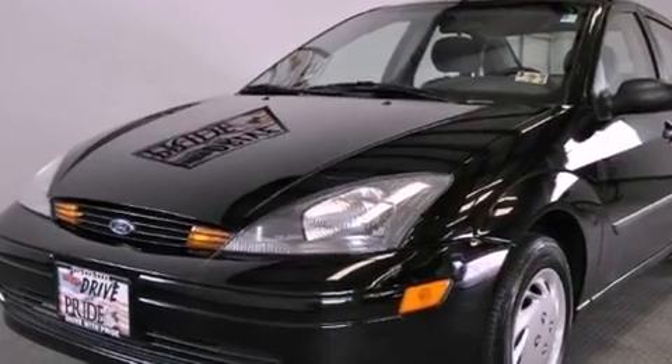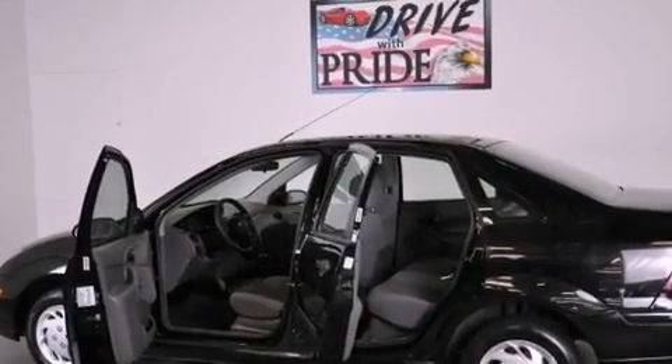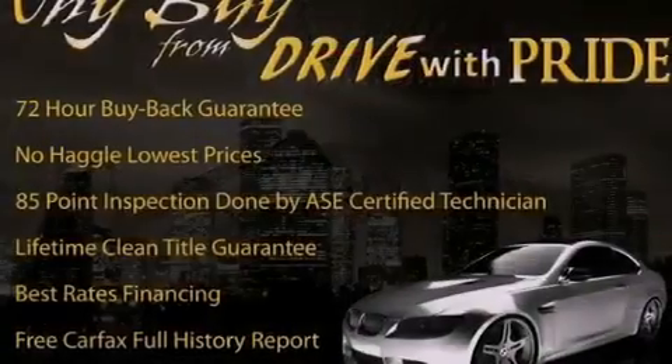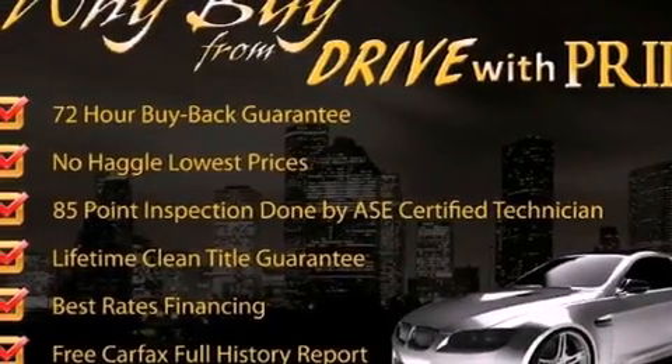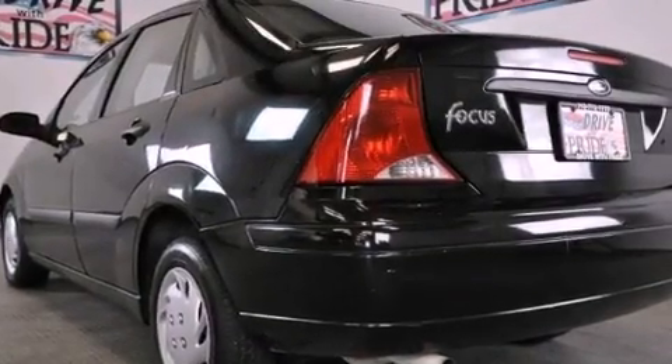Its top features include solar tinted glass, air conditioning, a rear window defroster, a CD player, tinted glass, child seat safety anchors, rear seat child-proof door locks, and a vehicle anti-theft system.